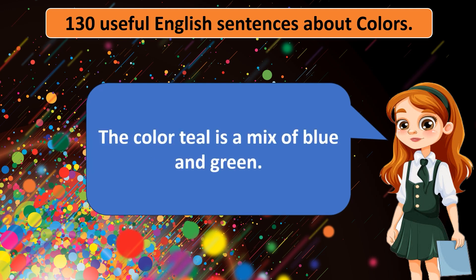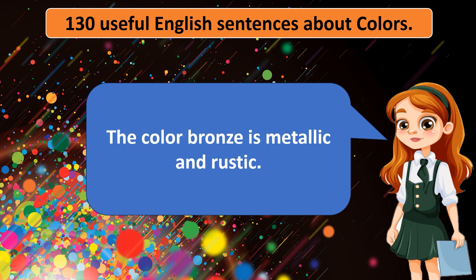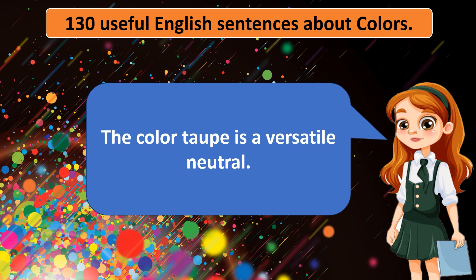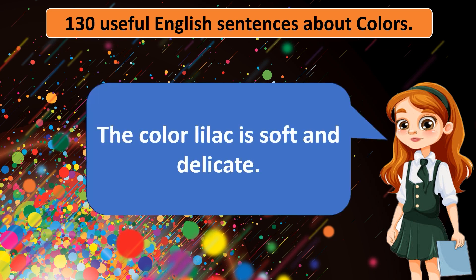The color teal is a mix of blue and green. The color fuchsia is a vibrant shade of pink. The color bronze is metallic and rustic. The color taupe is a versatile neutral. The color pumpkin orange is associated with Halloween. The color lilac is soft and delicate.